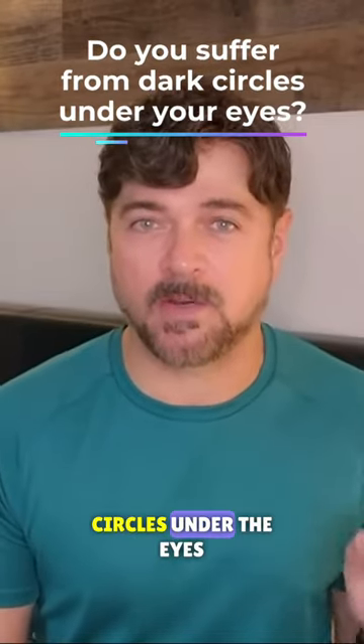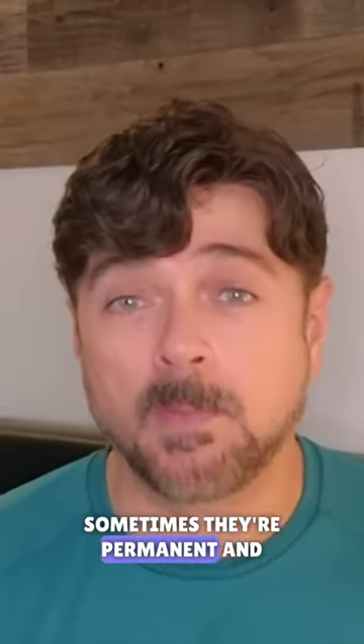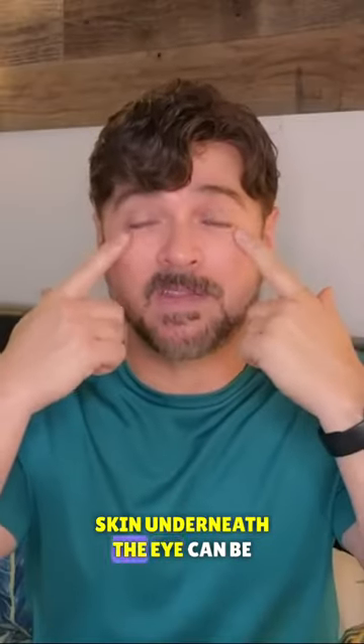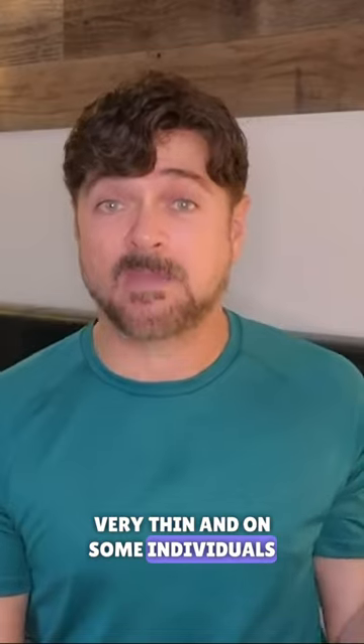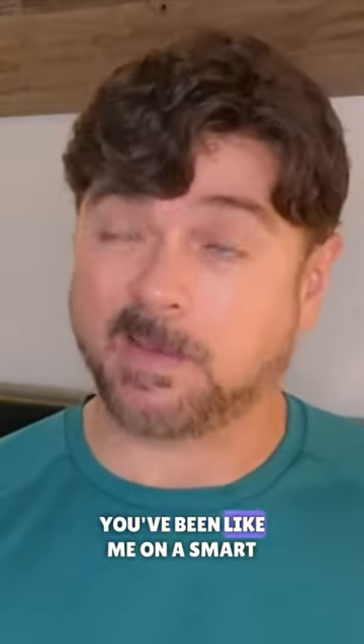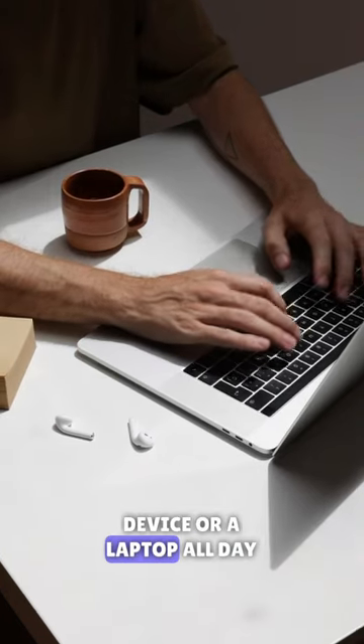First, let's be honest about dark circles under the eyes. Sometimes they're permanent and they're not a skin discoloration issue, because the skin underneath the eye can be very thin and on some individuals actually transparent, so that the capillaries show just below giving you that dark look — especially when you wake up in the morning, you're tired, or you've been on a smart device or laptop all day.